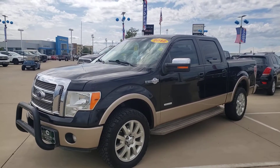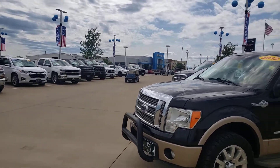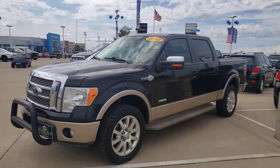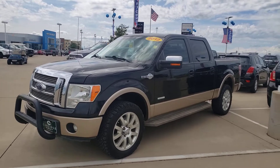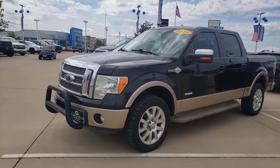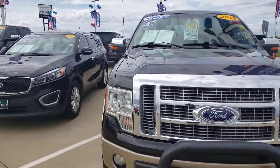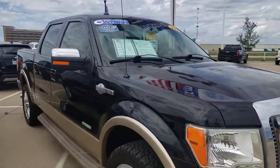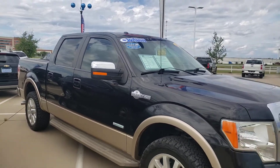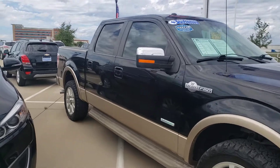We are in beautiful Waxahachie, Texas — Carlisle Chevrolet right there in the background. We sell new Buick, GMC, Cadillac, and of course Chevy. We get all the best trades, like this 2012 Ford F-150 King Ranch. It's got the EcoBoost, beautiful two-tone paint, and all the extras on a 2012 that you could get. The King Ranch has the custom leather.